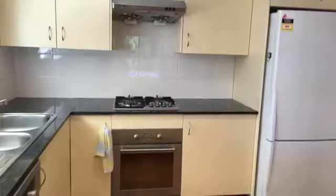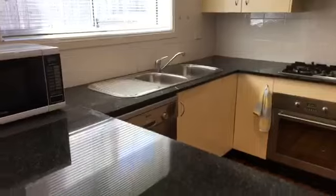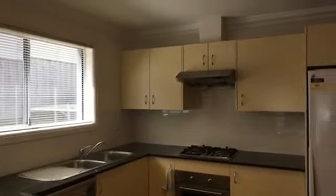The kitchen has gas cooking, granite bench tops, and a dishwasher. Through here is the downstairs bedroom which also has a built-in wardrobe — nice and sunny.